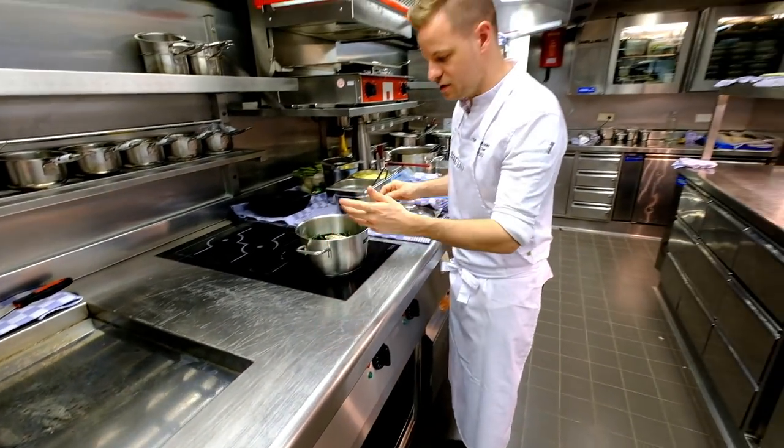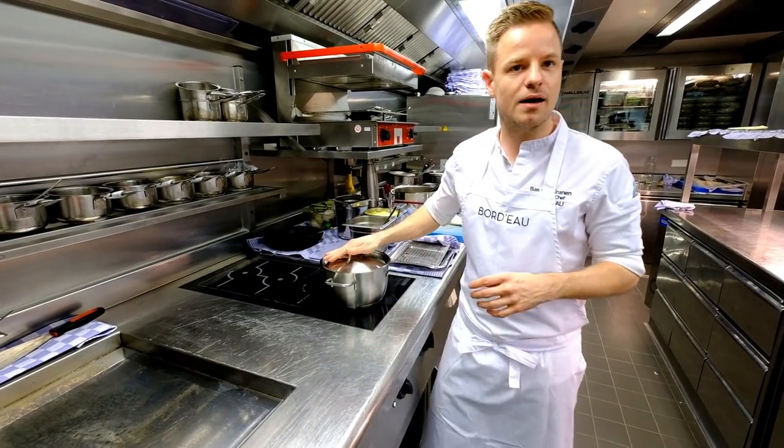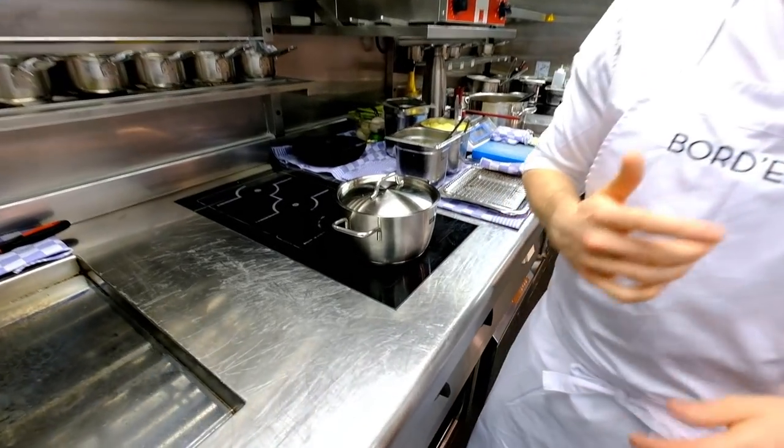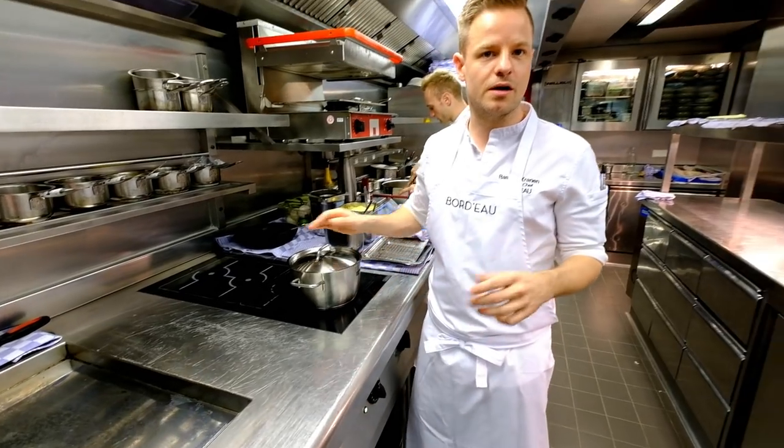We will just steam it with sea water and the different algae. So I will bring it to a boil right now. I will take it from the heat, and then we will let the oysters rest for two minutes so that we can poach them very gently in the steam from the seaweeds.